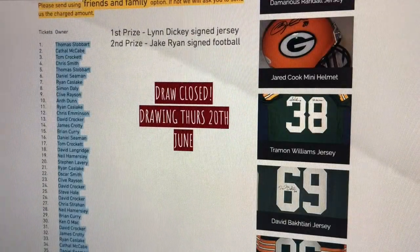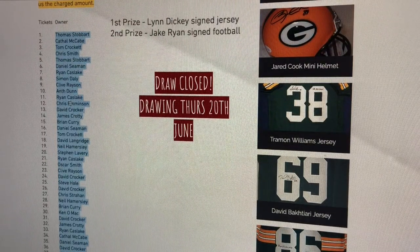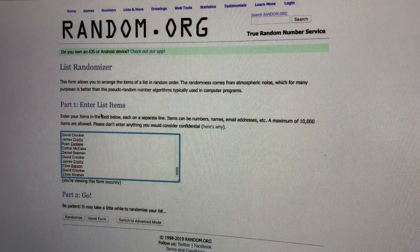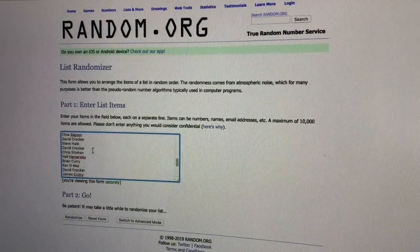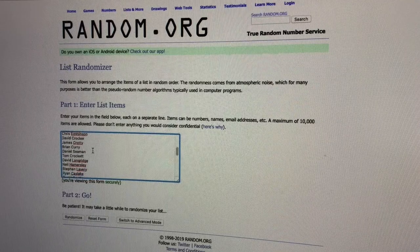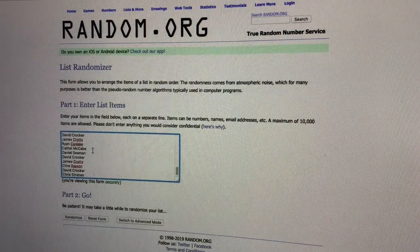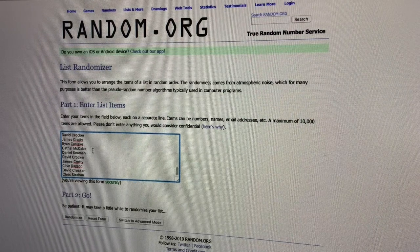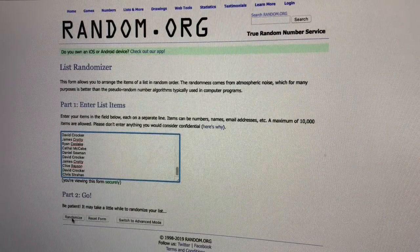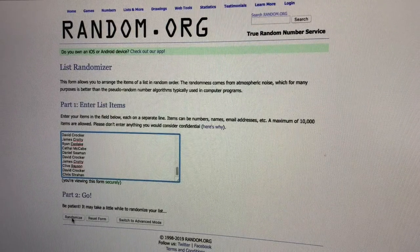I already have everybody's names in random.org. I'll go to the list and show you that your names are on there in order — scroll down if you want to do a freeze-frame to check your name is on the list. Then I'll hit randomize eight times. The person who is first gets the jersey and second gets the football at the end of eight randomizations.